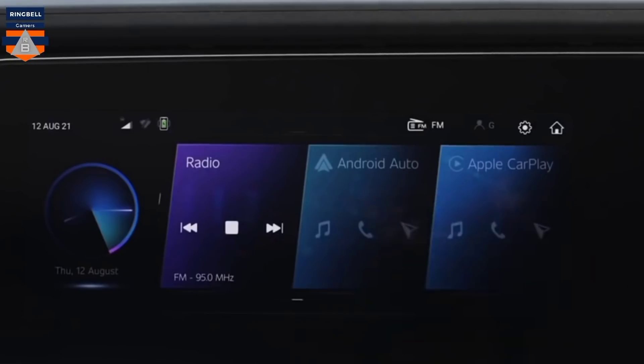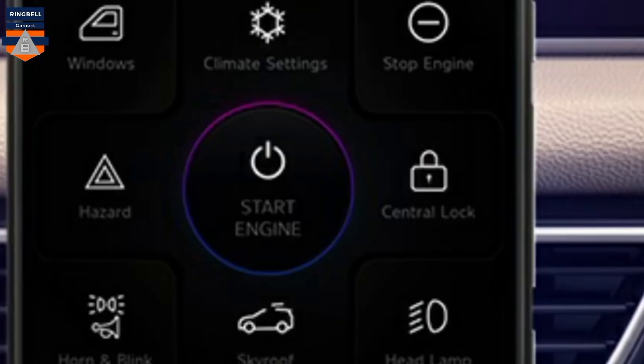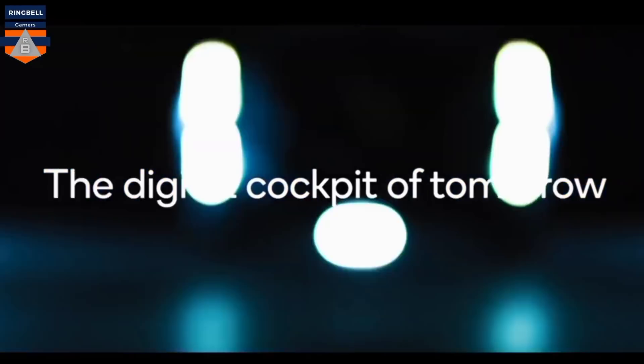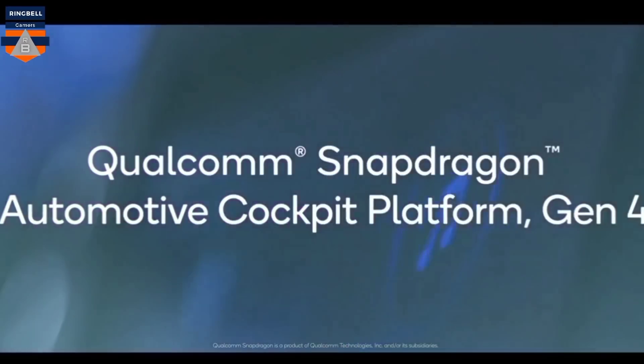Under AdrenoX, Mahindra and Amazon have collaborated to deliver the country's first vehicle with Alexa built-in functionality. Users can connect to Alexa for hands-free access to entertainment, information and offline vehicle control. For a superior audio experience, AdrenoX introduces Sony 3D sound technology. Furthermore, AdrenoX will enhance the driver experience with intuitive drive modes and various versions.